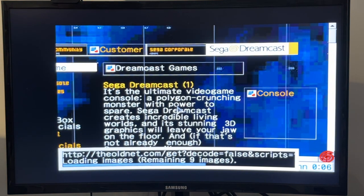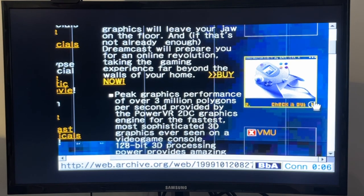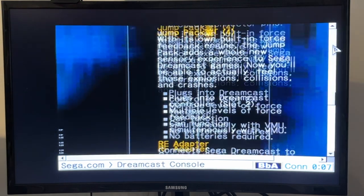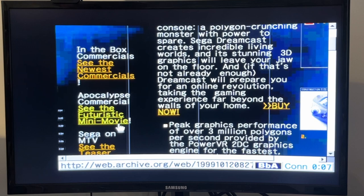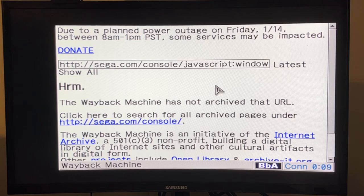That was their slogan for the advertising in North America: 'It's thinking.' It doesn't look quite as complete an image as the 96 version — some missing graphics and stuff here. Can we click on Dreamcast? There we go: 'The Sega Dreamcast is the ultimate video game console, a polygon-crunching monster with power to spare. The Sega Dreamcast creates incredible living worlds with stunning 3D graphics.' Which it definitely did. And we can see the controller there as well. Yes, it's definitely got that turn-of-the-millennium graphic style with these spacey backgrounds and lots of greys and blues. And you often find that these images aren't complete. If I try the 'futuristic mini-movie,' I'd be very surprised if Archive.org has saved these — and indeed, the Wayback Machine hasn't archived that URL, so we can't watch that video unfortunately.